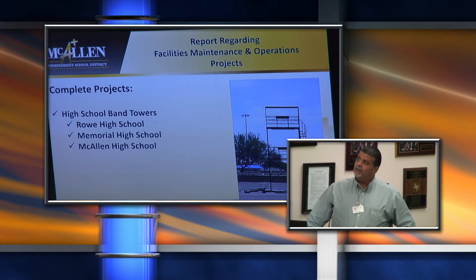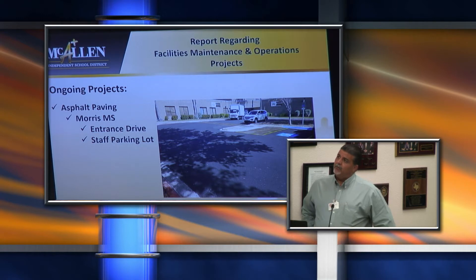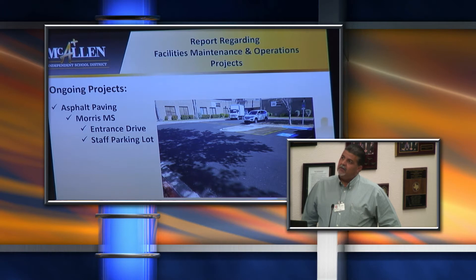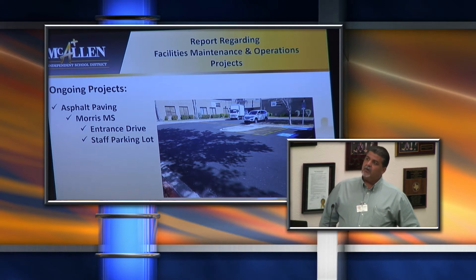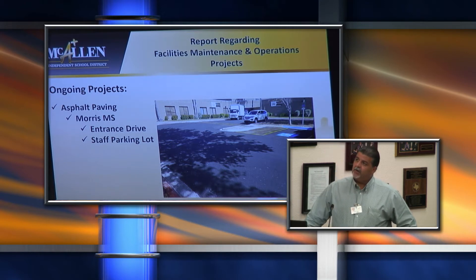We had the install of three band towers, one at each high school in each of the parking lots. This was a project funded through Fine Arts, and we oversaw the construction and administration of the installation. At the time of this report, the Morris parking lot was still ongoing, but it's now been completed. It was the entrance drive, and we had two alternates to that contract, which included adding approximately 12 to 14 spaces on the main drive loop and adding additional parking space on the east side of the campus.